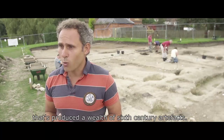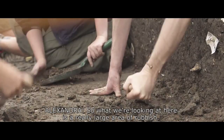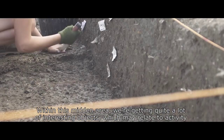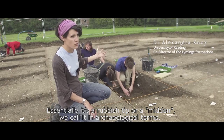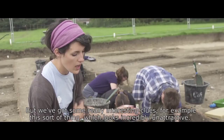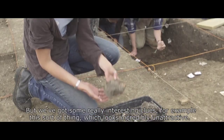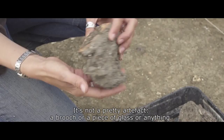What we're looking at here is a really large area of rubbish — essentially a rubbish tip, or midden as we call it in archaeological terms. Within this midden area we're getting quite a lot of really interesting objects which may relate to activity on the site and perhaps will help explain why we have this sunken area at all, because these areas are very unusual. But we've got some really interesting clues, for example this sort of thing which looks incredibly unattractive — it's not a pretty artefact, not a brooch or a piece of glass or anything.